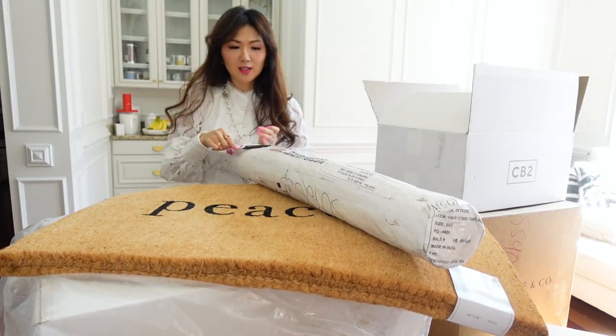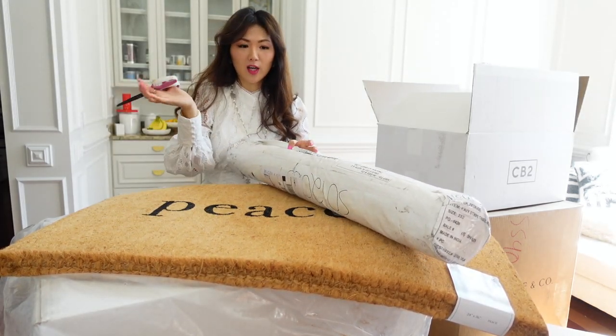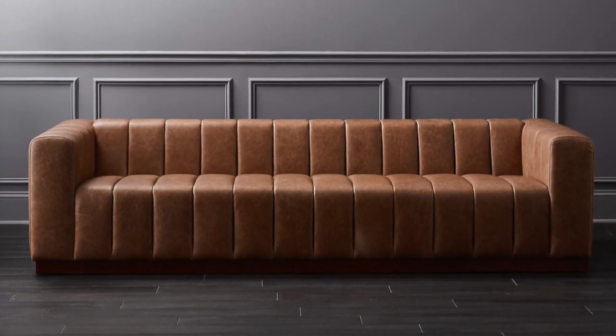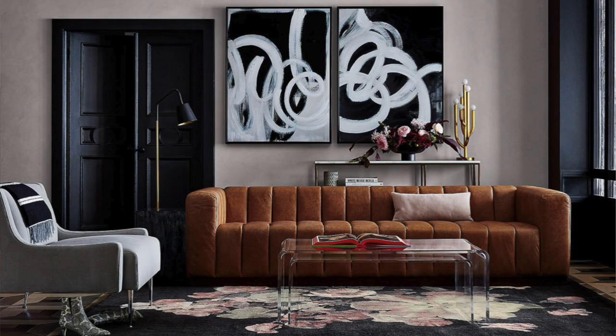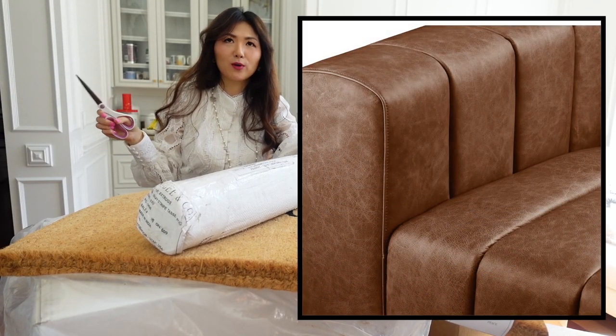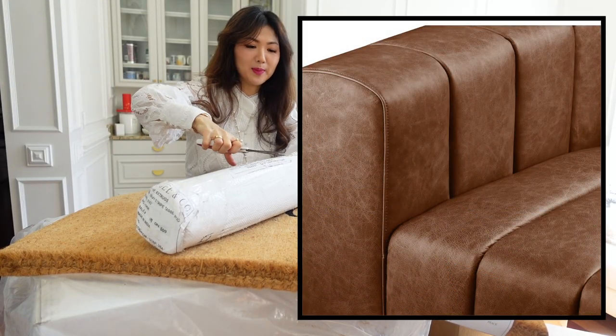While I'm opening this, I'm gonna have the insert right here for you to see the leather sofa that I got for my husband's office. We have the fabric style pull-out sofa, we're gonna just place it upstairs. I went with this beautiful cognac color. It's thin.